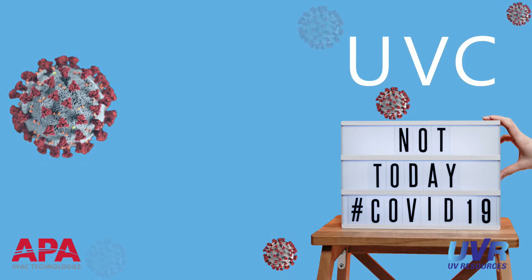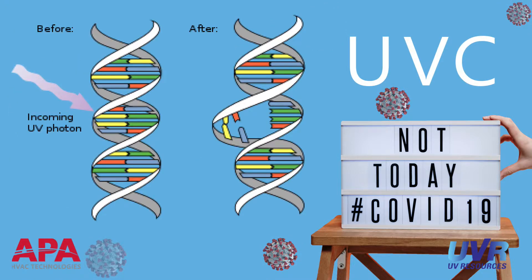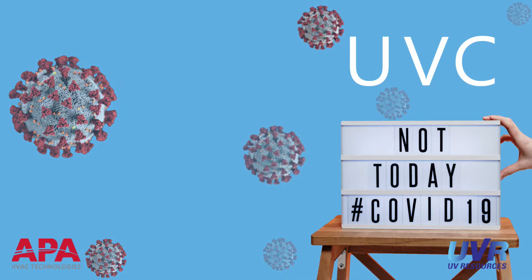UVC functions as a germicide by destroying nucleic acids and disrupting the DNA of microorganisms, leaving them incapable to reproduce. Without the ability to reproduce, a virus is no longer transmissible.